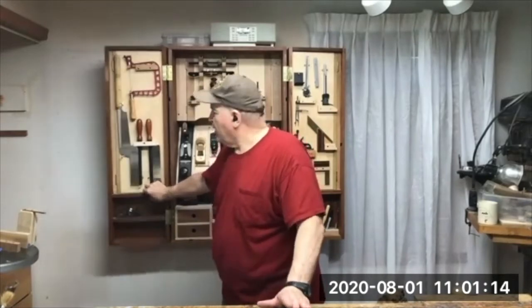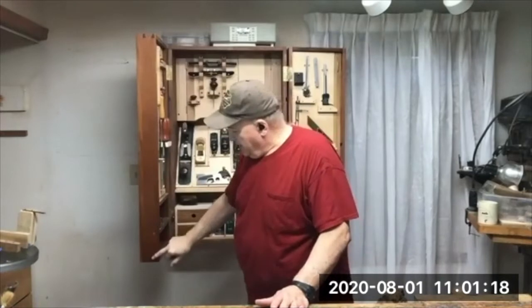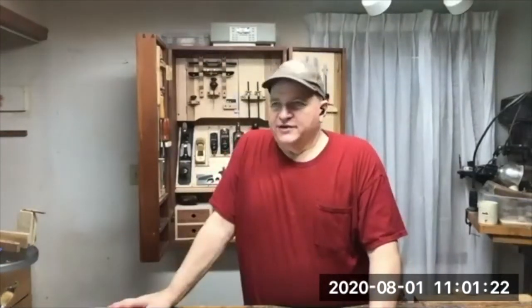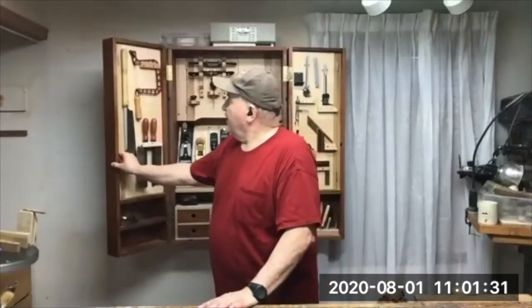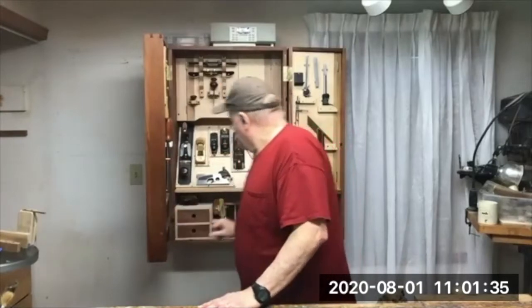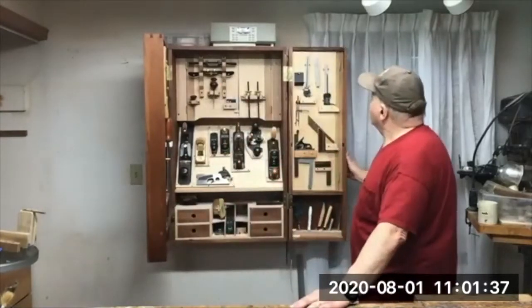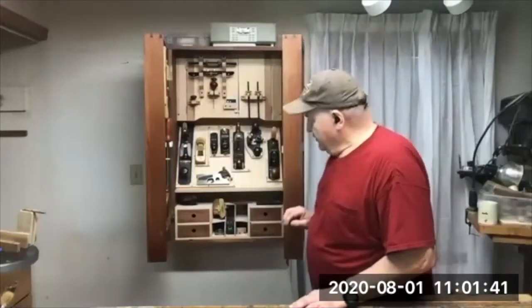Don't be hesitant to try building one — it does take a while. The actual construction uses dovetails. I used a Leigh dovetail jig — I know it's cheating, but I wanted to try it at least once. I had it for a couple years. You don't have to use mahogany — you can use whatever you have.